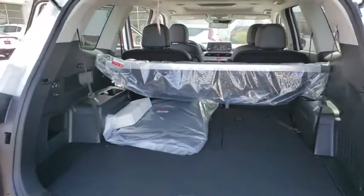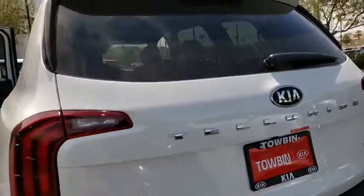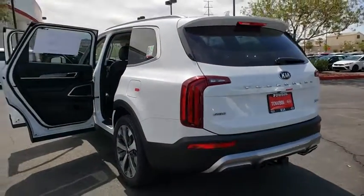Here are some of this vehicle's great options: leather-wrapped steering wheel, outside temperature gauge, and day and night rear view mirror. Come see the car for yourself.